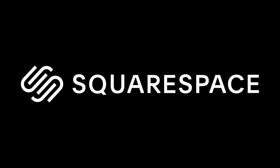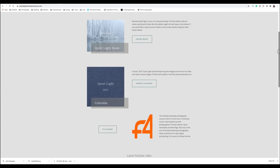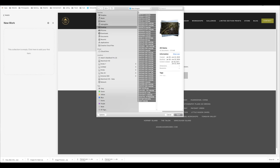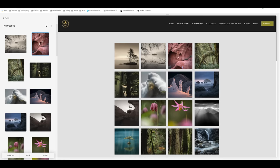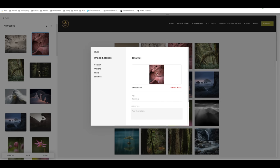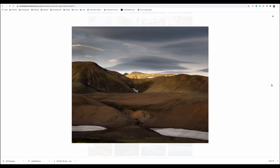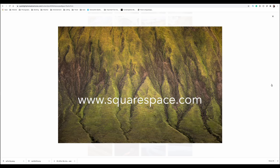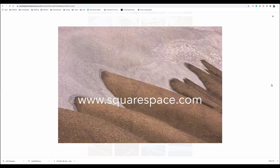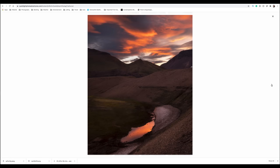I'd like to thank Squarespace for supporting my channel and sponsoring this week's video. One of my favorite features of a Squarespace website is the ability to quickly and efficiently update a gallery or page, either from a desktop computer or while on the fly using the Squarespace app from my mobile device. Loading multiple images onto a page is quick and offers the ability to change a design or page quickly and elegantly without any coding knowledge. Want to sell your products? No problem — setting up shop is also quick and intuitive. Head over to Squarespace.com and try it for free, and if you like what you find use the code ADAMGIBBS for 10% off your first purchase.